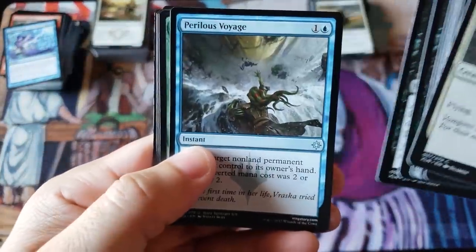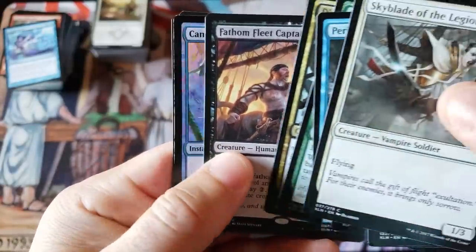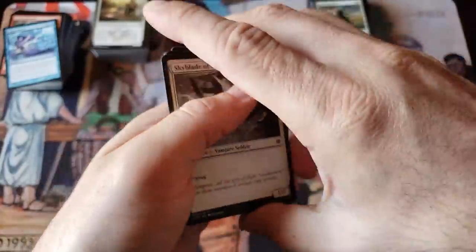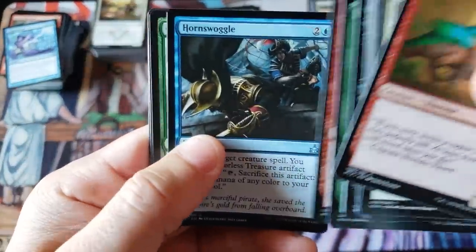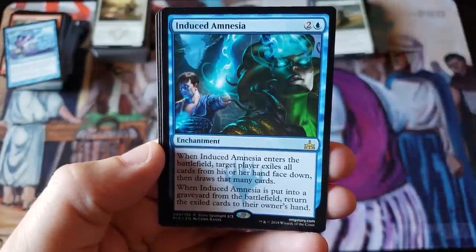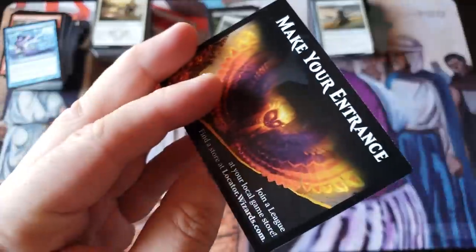Overall we had some good hits today. Fleet Captain, human pirate — we got a foil Cancel, that's a thing. The biggest hit of this video is probably the Khans fetch land, and we had a mythic in Kaladesh. But that Khans fetch land is the home run of the day. Ending on an Induced Amnesia — no foil, no City's Blessing, just okay.